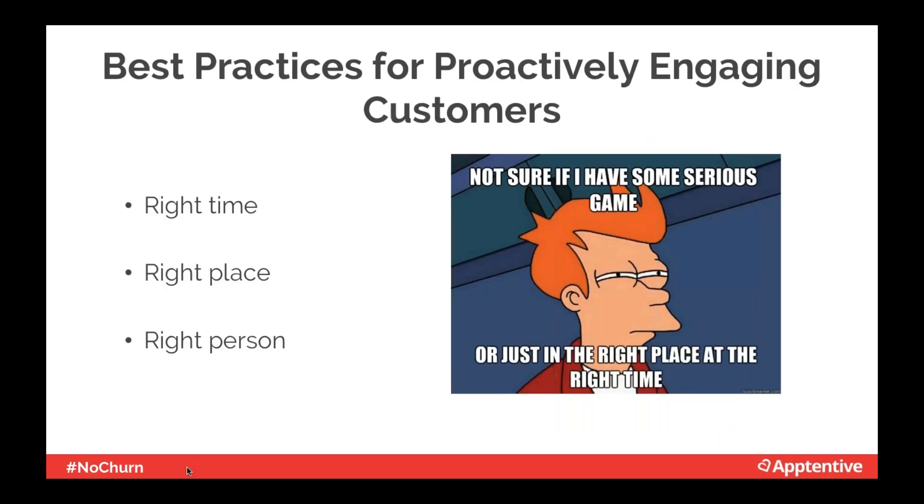The quality and quantity of your interactions with customers will rise by following these best practices. For right time and right place, customers will respond more positively if they don't feel interrupted — be mindful of when you're prompting them. For the right person, be sure to segment your customer base and avoid unnecessary or over-communication that will come off as impersonal.